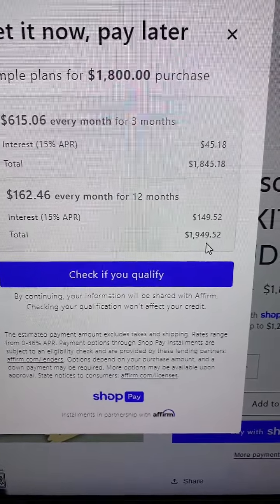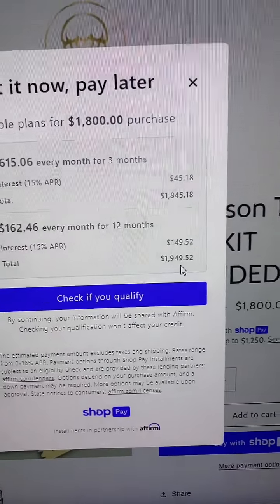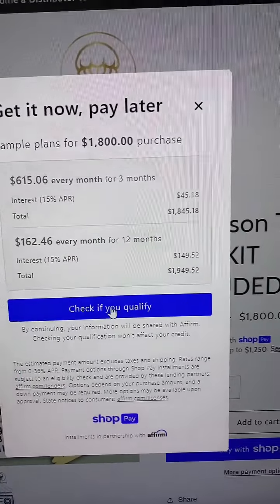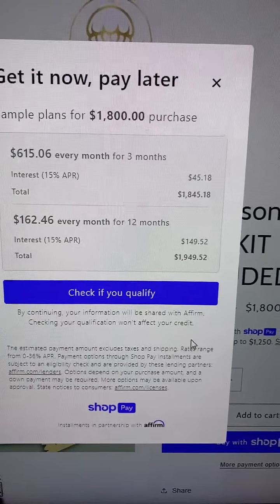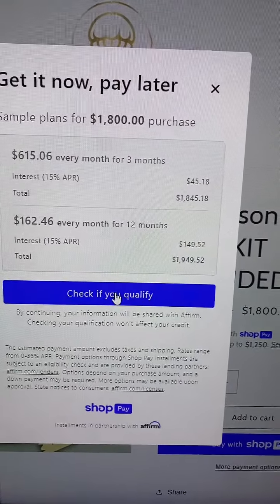But with five clients, you should be able to pay for the kit itself, because the kit is valued at about $10,000 — more than $10,000. But you want to check if you qualify. As you can see here, checking your qualifications won't affect your credit. It's not going to affect your credit, but you just have to make sure you put your right information down. Check if you qualify.